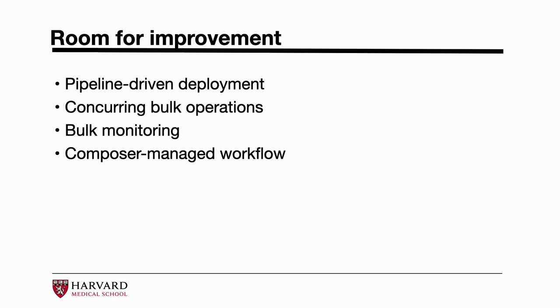There's room for improvement. I'd like to have a pipeline-driven deployment so I don't have to control it from my local every time. I'd also like to build concurrent bulk operations so they're not sequential — we can deploy all the sites or run operations on sites all at once. I would love some bulk monitoring. And regarding running Composer on our hosting provider, I think our pipeline-based setup is still working pretty well, so I like the control I get from running Composer the way I want to. I always know what's in there.